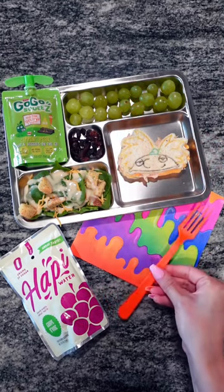For her fork today, we're using an orange one to represent Nickelodeon. And that's it, guys! Thanks for watching, and we'll see you tomorrow for another lunch.